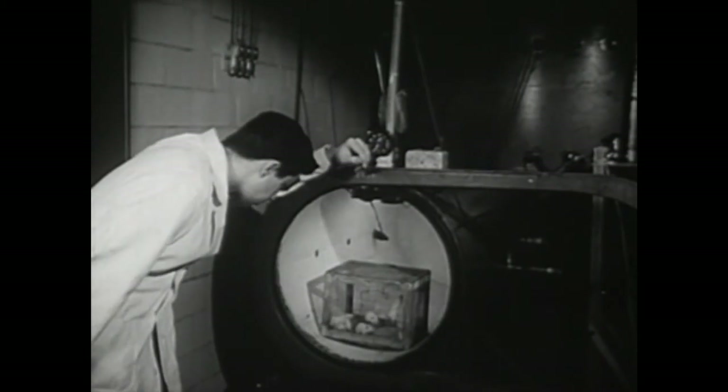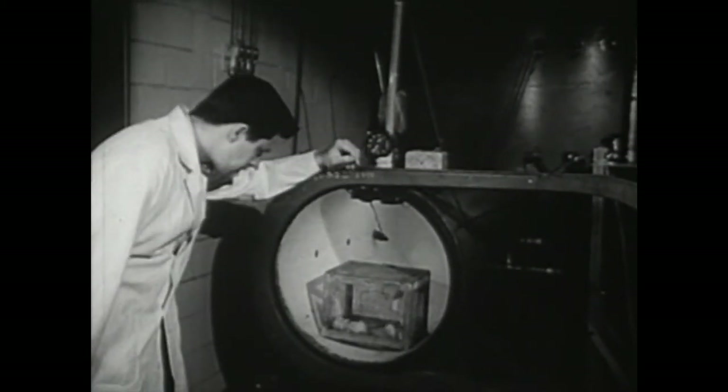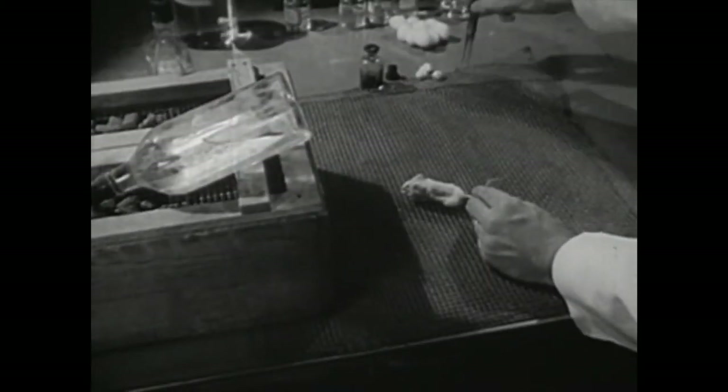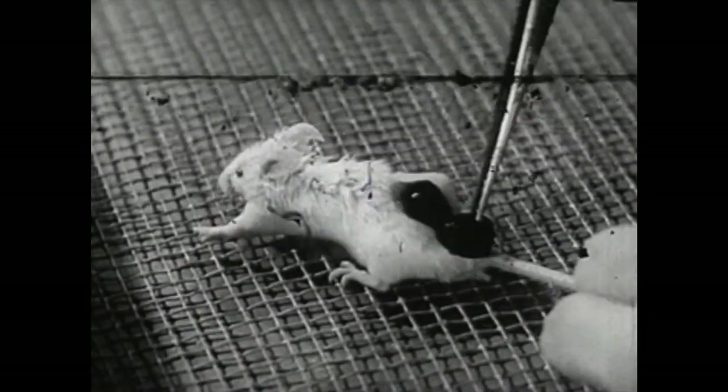Experiments with mice are being conducted in several universities. Scientists suspect that certain constituents in the smoke, probably some of the tarry substances, may cause cancer in the respiratory tract, especially in the lungs of smokers. By smearing tars obtained from tobacco smoke and polluted city air on the skin of mice, scientists have already succeeded in inducing cancer in mice.